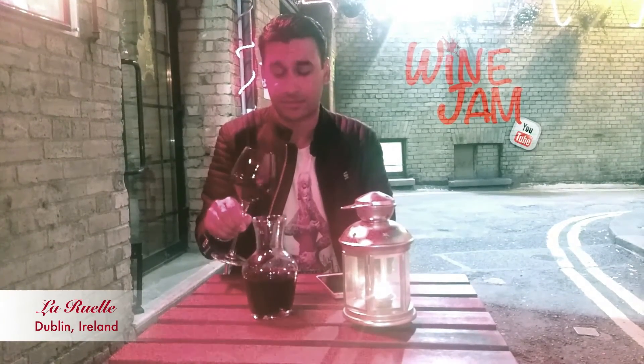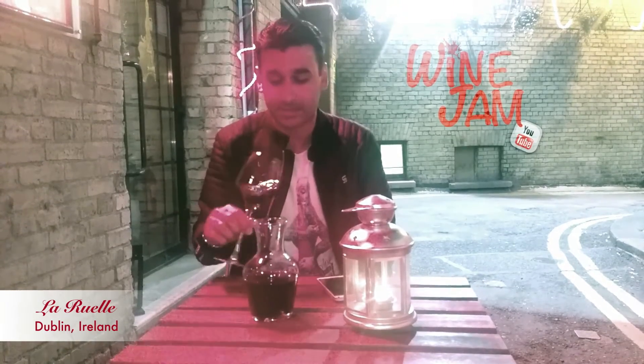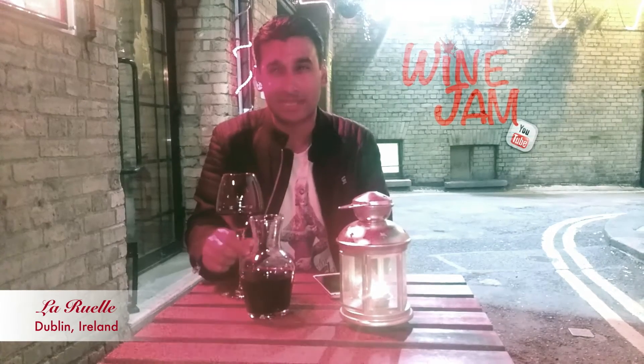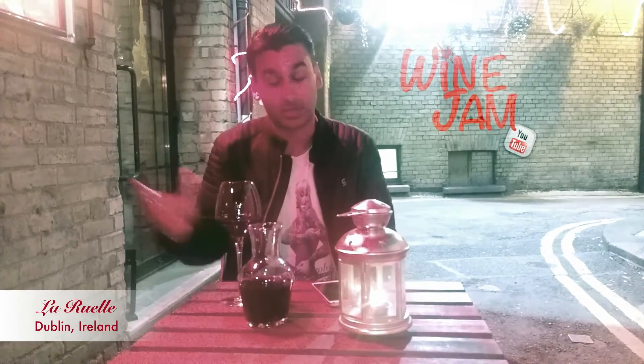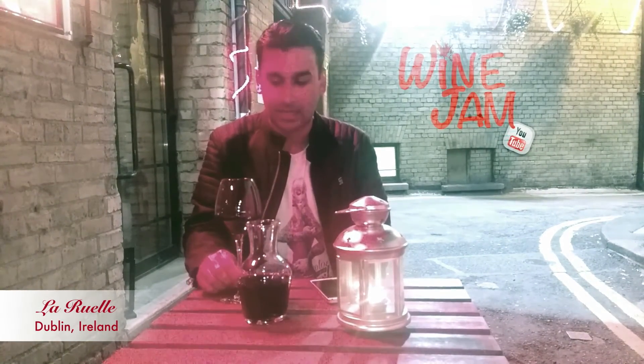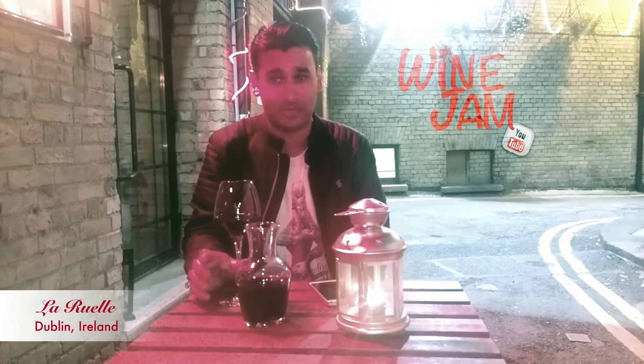It serves 30 wines by the glass, so I've decided to go for this Southern Rhône variety. It's in an area I don't really recognise — it's called Costières, and I don't even pronounce that right. It's in the Rhône region but really down south, almost touching Provence, which is what the guy here said. This is a Carignan, Syrah, Mourvèdre, and I believe a Cinsault.